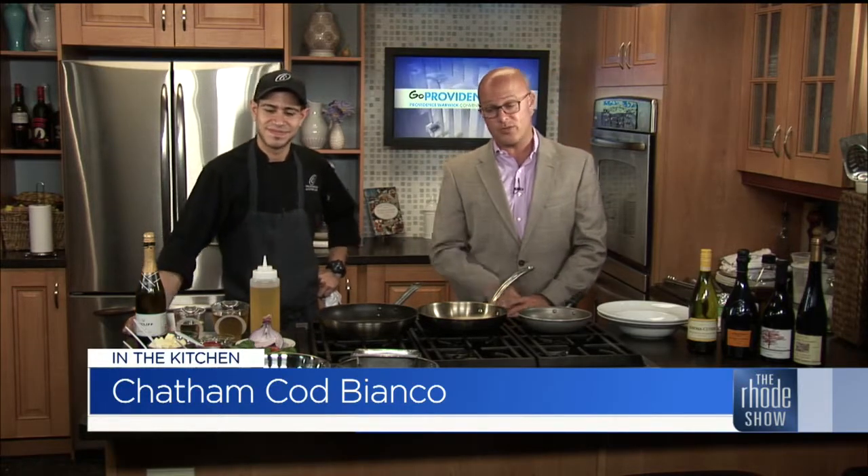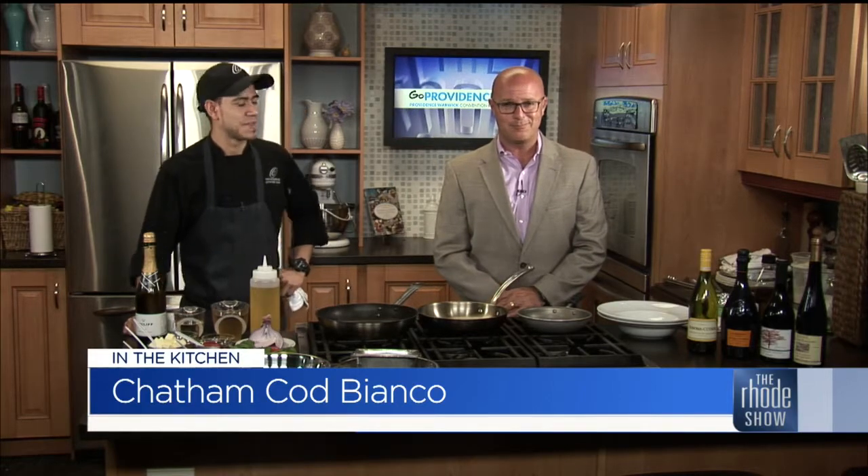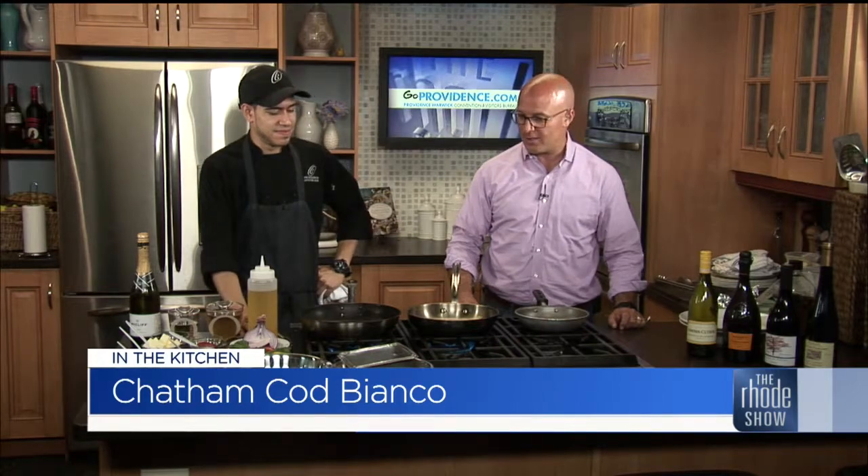We will put that together in just a little bit. Also, we'll talk about Providence Restaurant Week, because they are in the midst of that as well. Back in the Roadshow kitchen — Providence Oyster Bar is here, Chef Kevin is here. We've got some Chatham Cod Bianco on the menu.